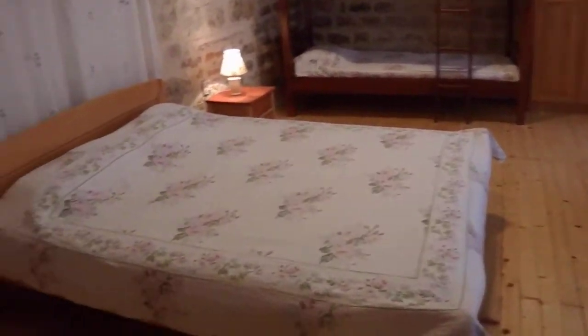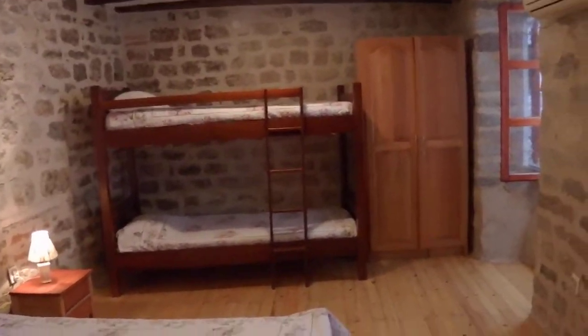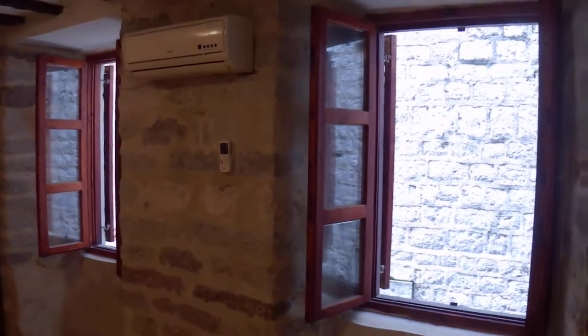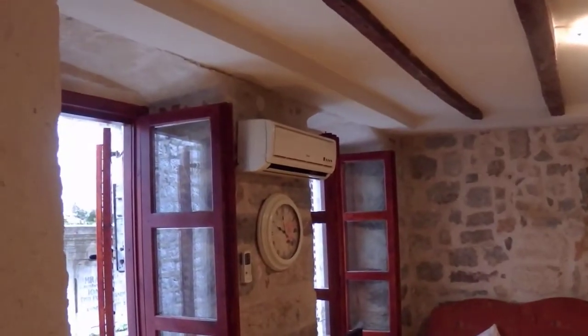Here we are — this is the bedroom at the front of the house with a double bed and bunk beds, sleeping four in here. Two nice big bright windows and air conditioning units. Going back to the living room, there's another air conditioning unit there too.